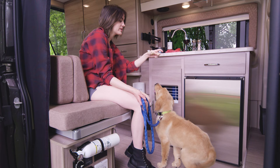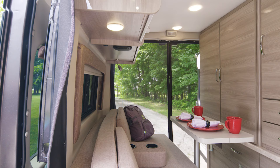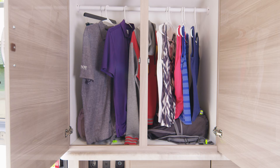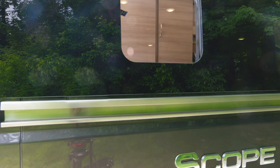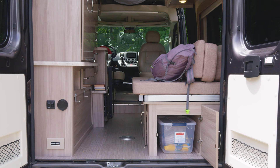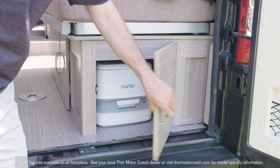Under this cabinet is your AC unit, and it does a fantastic job of keeping the Scope nice and cool. What about storage? Well, this is where the Scope really impresses. Look at the size of this closet — and remember, this is a camper van. Over here you can use these shelves as a pantry. There's a nice amount of storage in the back too. This cabinet is a perfect place to store items like your power cords, hose for the quick connection, and it's also the perfect place to store a port-a-potty.